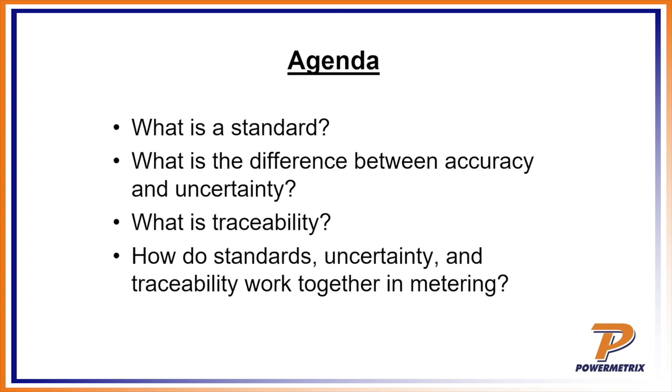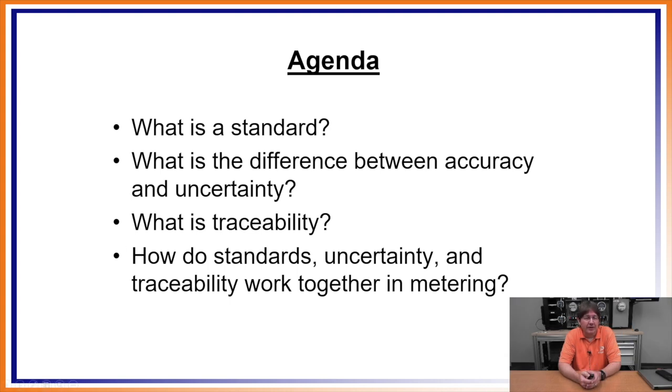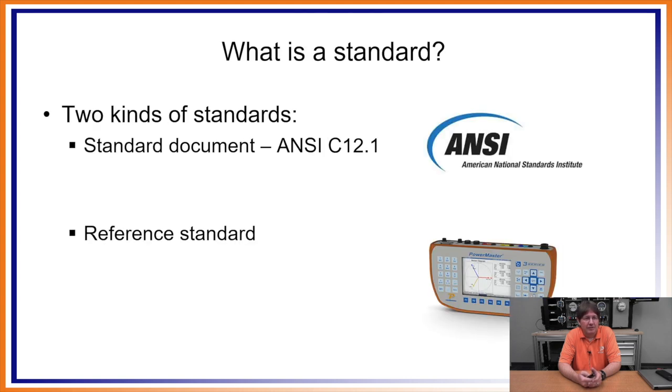The agenda for today: first, what is a standard? Second, what is the difference between accuracy and uncertainty? Those are two terms that get thrown around a lot in our business. Next, what is traceability? Traceability is a key factor in the legal aspects — if a customer wants to take you to court, you need to prove beyond a reasonable doubt that the meter test was good. Finally, how do all these things come together to make your job reliable?